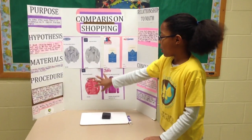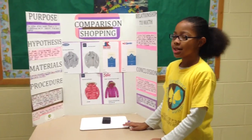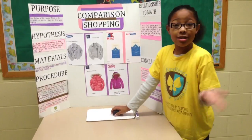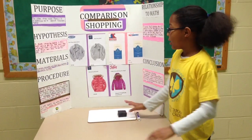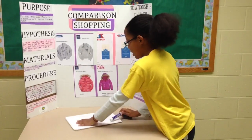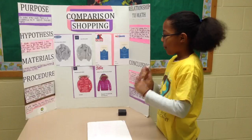Now for the middle of my board. As you can see, I talked about comparison shopping. So here's how I'm going to show you how to compare. Here we have Old Navy and Gap. I'm going to show you the math for that one.